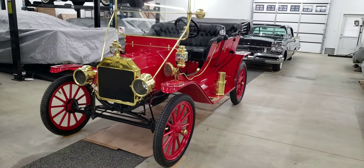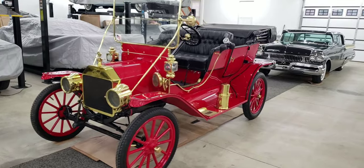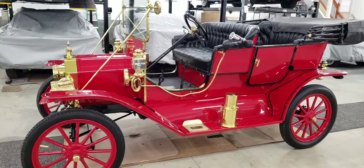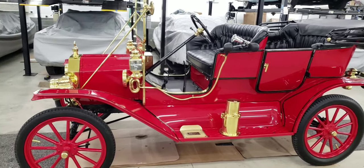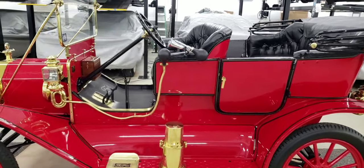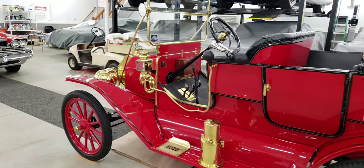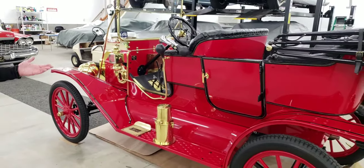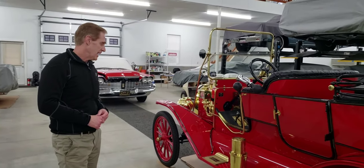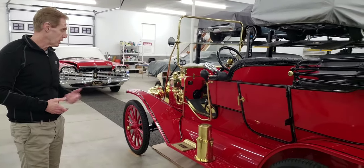Scott, what can you tell us about this car? Well, as you said, it's a 1911 Model T Touring car. In 1911, you could get choices of colors. When they started in 1912, you could only get black, because the black paint dried faster so they could push it through the assembly line quicker, and the black paint was cheaper than other colored paints, especially red paint.